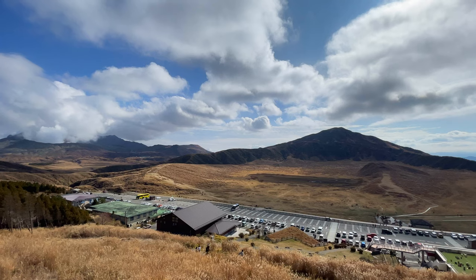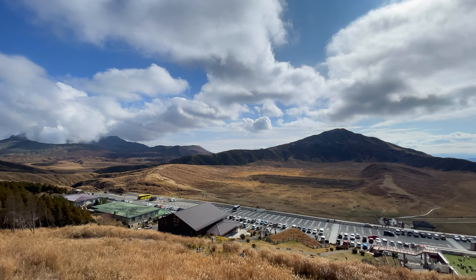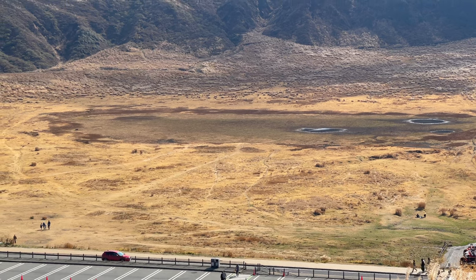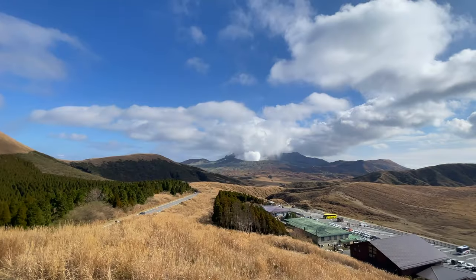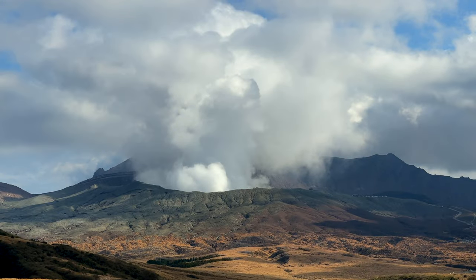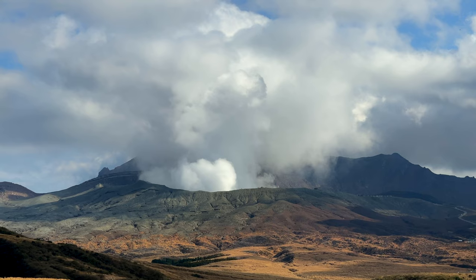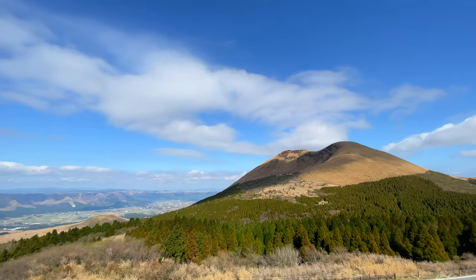Behind us is the Kusasenri Plains. We probably came in the wrong season — it's supposed to be green with a pond in the center, but it doesn't seem to be any. It looks really barren. On the other side, you can see there's a smoking crater — that is the Nakadake crater. We'll walk through the Kusasenri Plains to get a bit closer to the Nakadake crater.